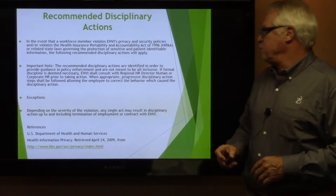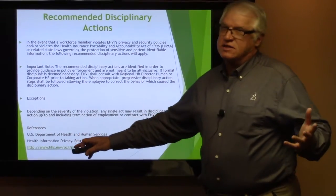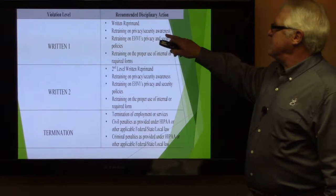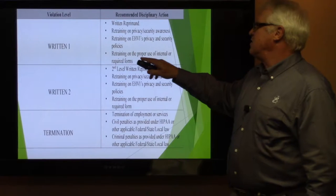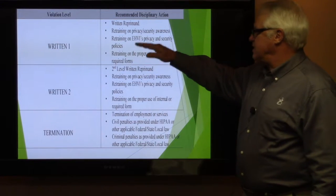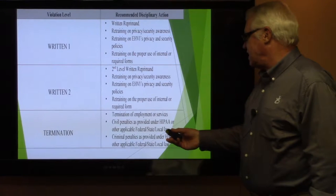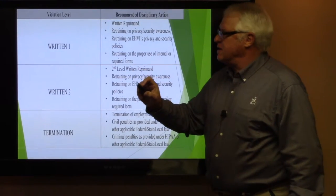Don't take information out of the building. We actually had an employee in 2016 who took information, made copies, and took it to the county board in a complaint — that person is no longer an employee and could be in very deep trouble. Depending on the severity of the violation, any single act may result in disciplinary action. The Department of Health and Human Services mandates this. Violation level one is a written reprimand with retraining on privacy and security awareness and EHVI's privacy and security policies. Level two can result in termination, civil penalties, or criminal penalties as provided under HIPAA or applicable federal and state law.